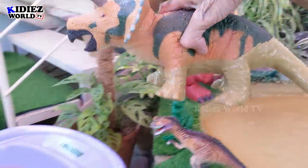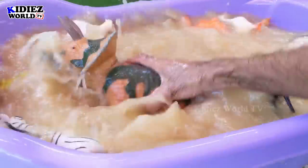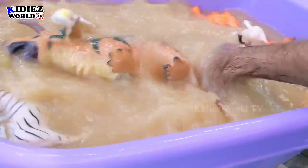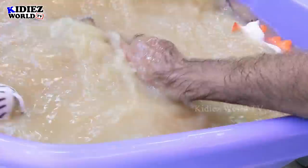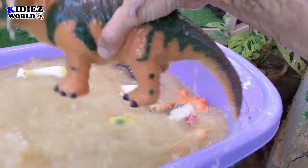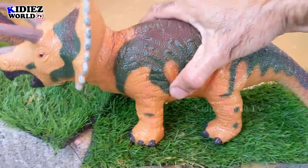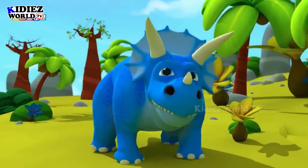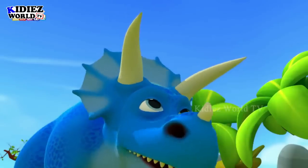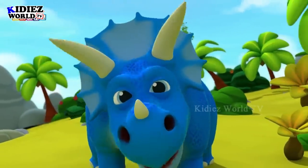The next and last one we have is triceratops. These are also giant-size dinosaurs — very big. They move with four legs and by diet, triceratops are herbivorous animals. They are also known as the three-horn-face dinosaur because they have three horns on their head. Triceratops — they have big horns! Beautifully designed.